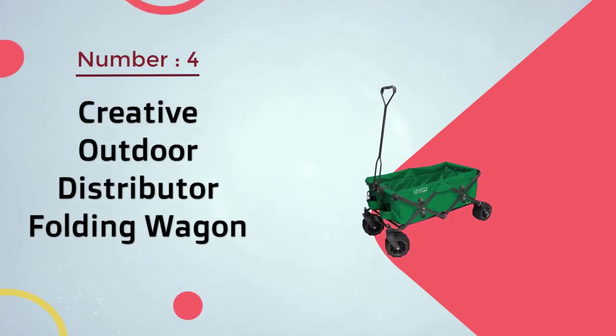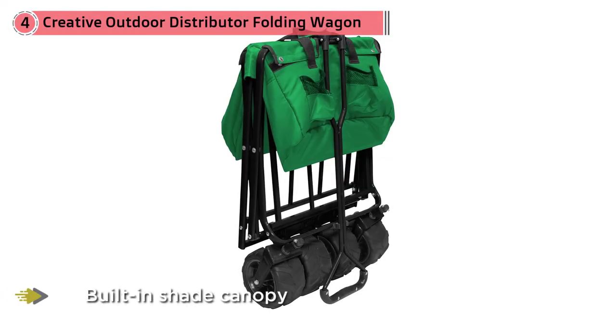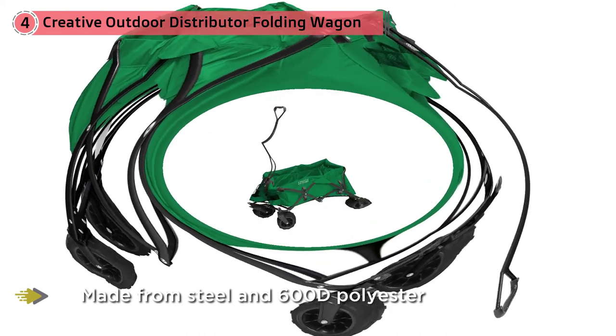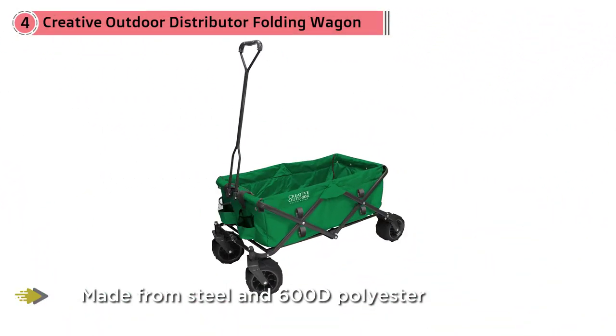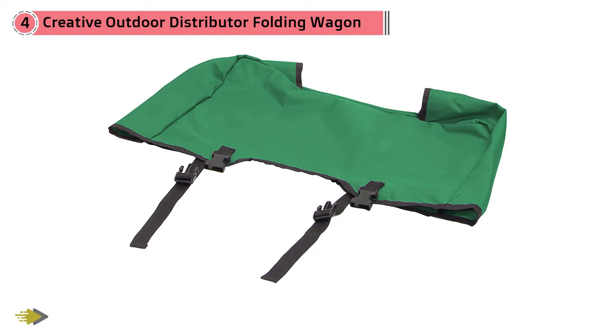Number four: Creative Outdoor Distributor Folding Wagon. The Creative Outdoor all-terrain wagon protects its load box with a built-in shade canopy that keeps picnic hamper contents cool and provides a shady spot for dogs or children on lengthy beach trips. The beach cart is made from steel and 600D polyester, supports up to 150 pounds, and has interior dimensions of 32.5 by 17 by 10.75 inches. The all-terrain rubber wheels swivel 360 degrees for increased maneuverability, and six useful pockets on the side store snacks, drinks, and beach toys.